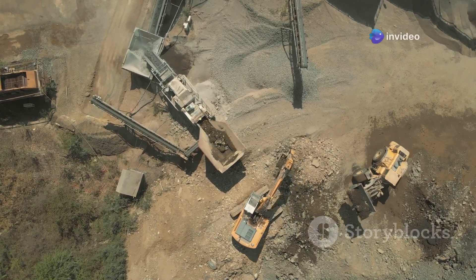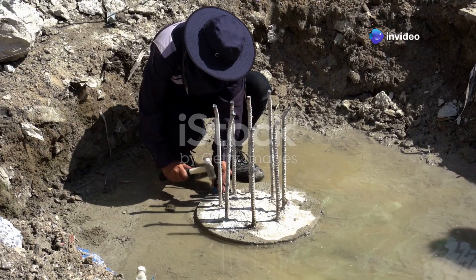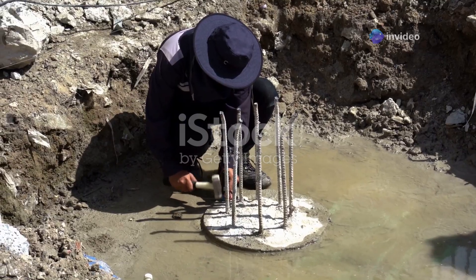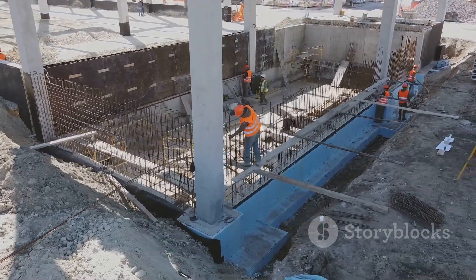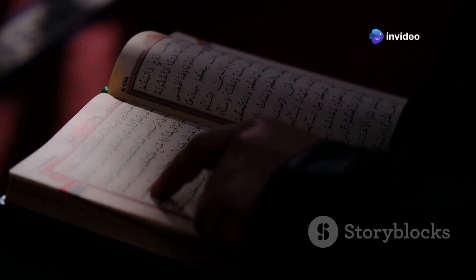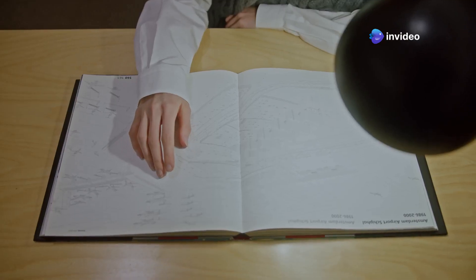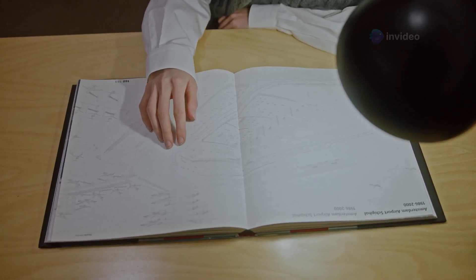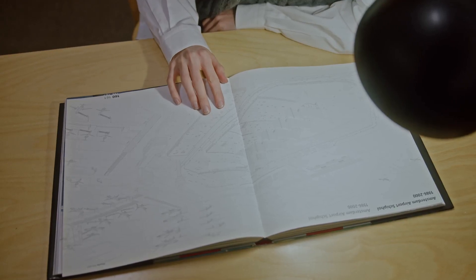It's time to dig deep — literally. Geotechnical engineering is all about understanding the ground beneath our feet. It's the often overlooked but absolutely crucial foundation upon which all civil engineering projects stand. One of the best introductions to this field is Principles of Geotechnical Engineering by Braja M. Das. This book breaks down complex concepts into manageable pieces and is filled with helpful illustrations and real-world examples.